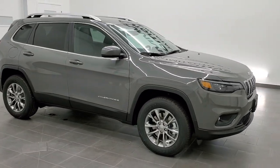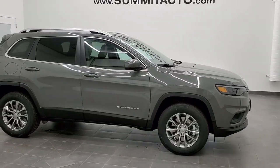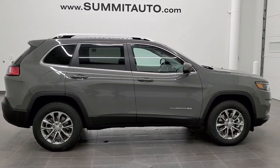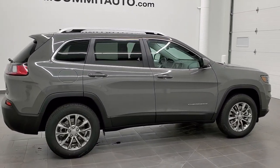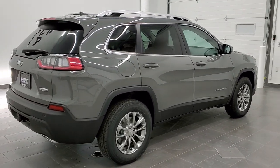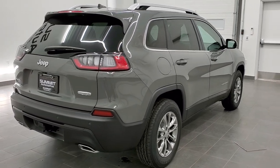Hey, this is Brett with Summit Auto in Fond du Lac, Wisconsin, your new and used Jeep and Jeep Cherokee headquarters.